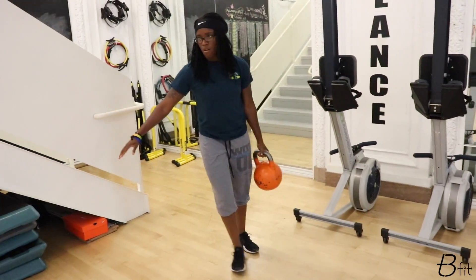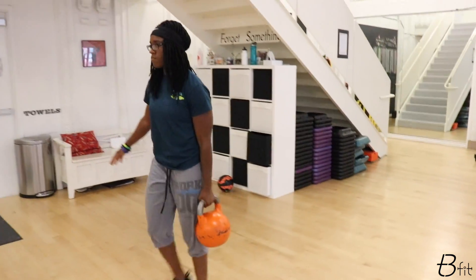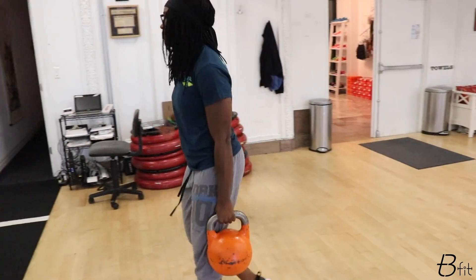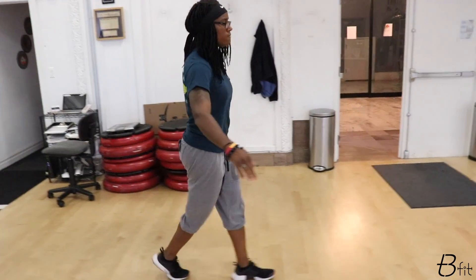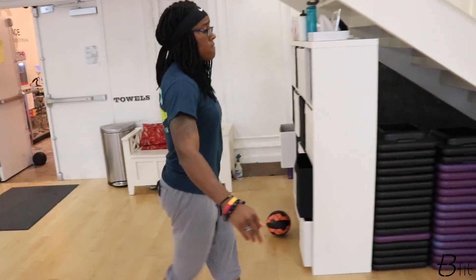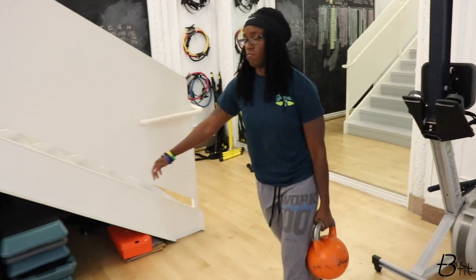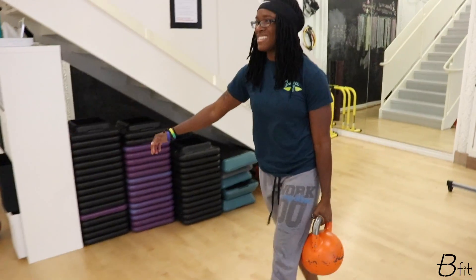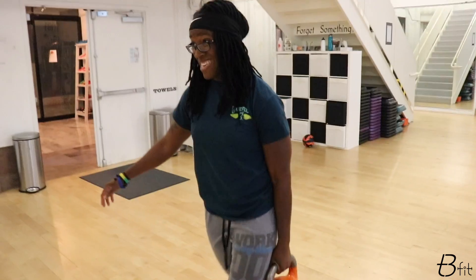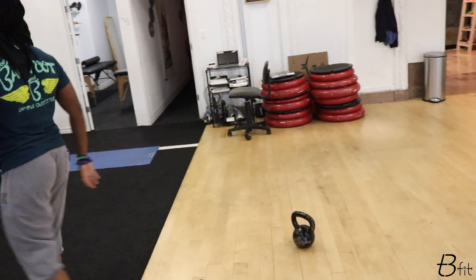Be honest with yourself. Be honest with your workouts. Give a hundred percent, give 110%. Walk it out. One side is going to be harder, and that's okay. Unless you can do things well with both hands — ambidextrous — one side is going to be imbalanced. So on that weak side, I still want you to push. I still want you to crush it.